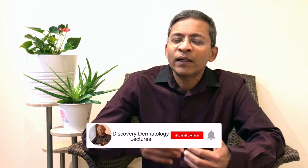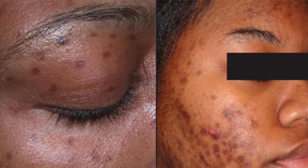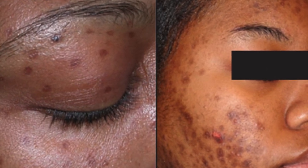We first need to know what post-inflammatory pigmentation is. It's a reactive increase in pigmentation due to an overproduction or an irregular dispersion of melanin after cutaneous inflammation. Injuries, skin conditions like acne, eczema or psoriasis, and even cosmetic procedures can produce inflammation on the skin that can result in this increased pigmentation.